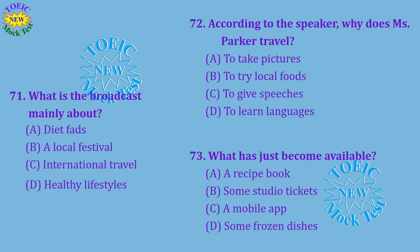Questions 71 through 73 refer to the following broadcast. Welcome back to Living Right, the number one talk show about healthy lifestyles. Our guest speaker today is the celebrity chef and dietician, Emily Parker. She travels the world to sample the local cuisine of different regions. In her podcasts, she talks about the nutritional values of different dishes. You can download her mobile app, which was just released, to keep track of your own eating habits. Number 71: What is the broadcast mainly about? Number 72: According to the speaker, why does Miss Parker travel? Number 73: What has just become available?